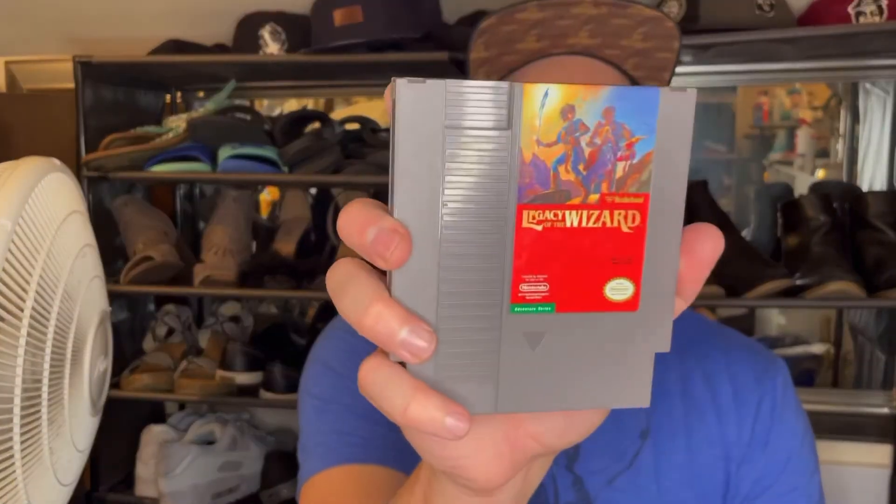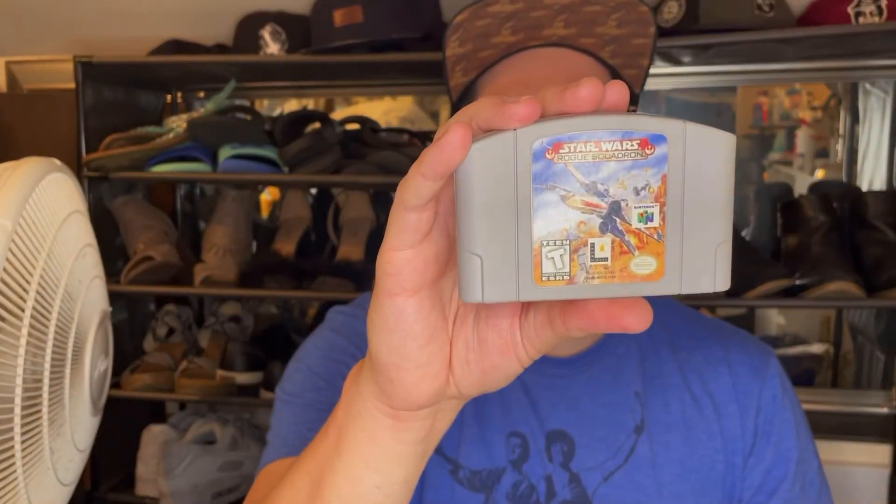Let's do a recap. We had Dino Wars, Legacy of the Wizard, Greatest Heavyweights, Hot Shots Tennis for the PSP sealed — pretty sweet — and Star Wars Rogue Squadron for the N64. Pretty happy with this box. Honestly, I gotta go with Dino Wars for my top pick because that just looks so crazy. Unless you played it and it's horrible, but I'm sure it's not that bad.